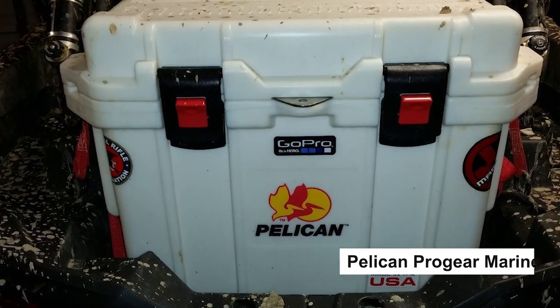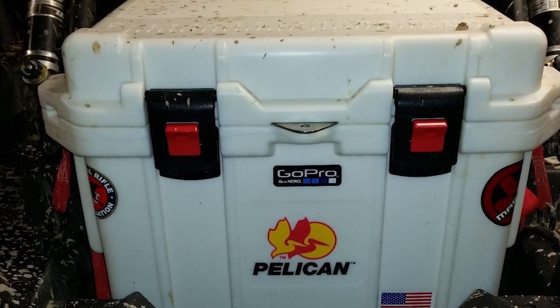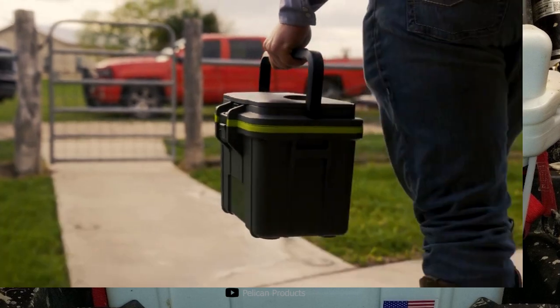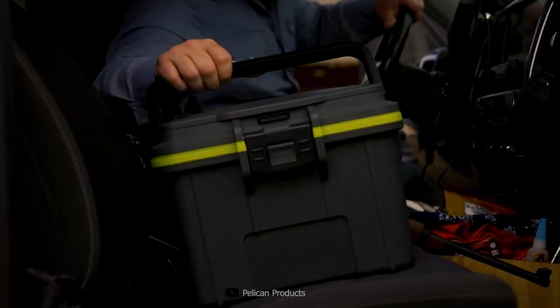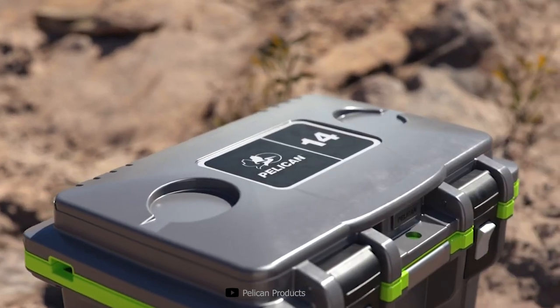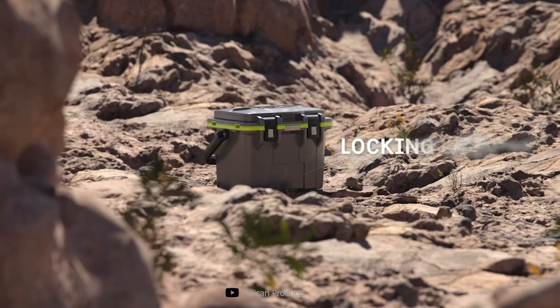Next, the Pelikan Progear Marine Cooler. Enjoy premium storage with the Progear Marine Deluxe Cooler with 2-inch insulation. With polyethylene plastic construction, the cooler features a freezer-grade gasket for extreme water tightness, and 2-inch ultra-thick polyurethane insulation provides extreme ice retention.